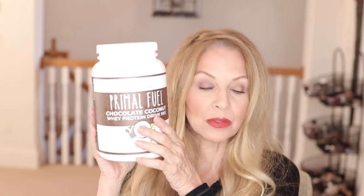On Amazon, you do get a better deal with this because you get a very large container. This is the whey protein drink because they also have a collagen drink, which is just as good, but this gives you a little bit more protein because it has the whey in it and you need it for your muscles as we get older. So I absolutely love this.